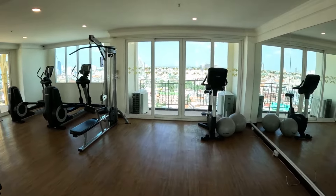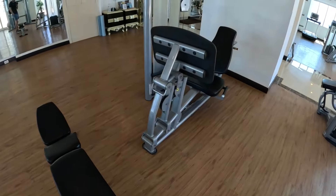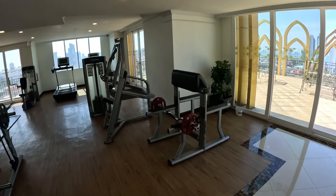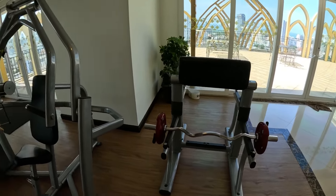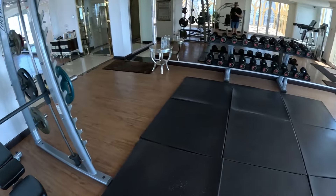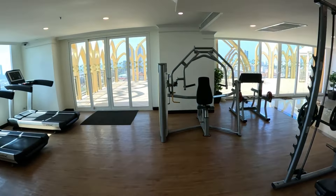Here's the gym on the 19th floor — very well equipped. This is one of the best hotel gyms I've seen. There's a smoke machine and dumbbells. I'm impressed.